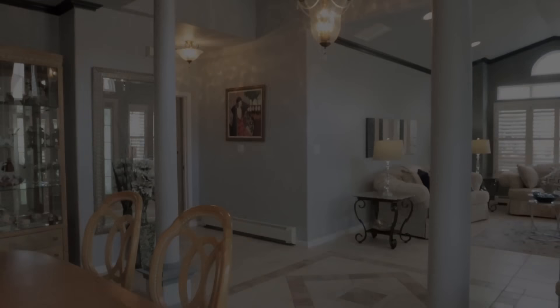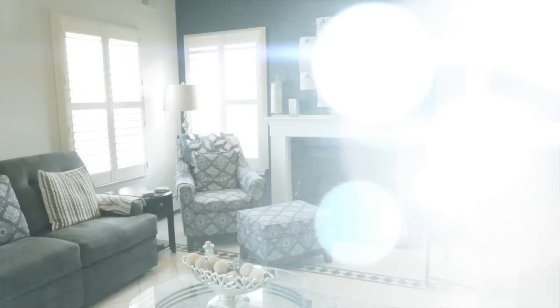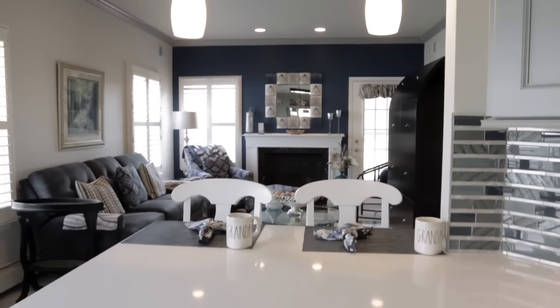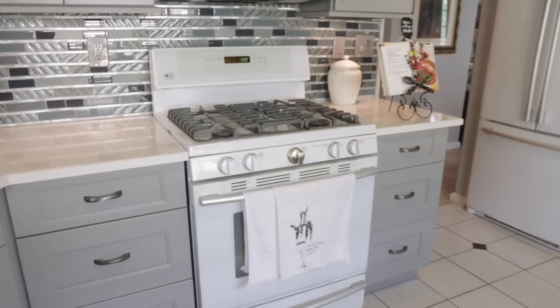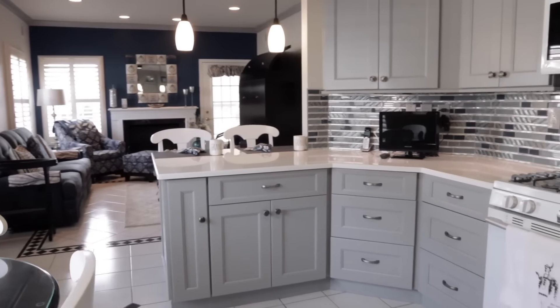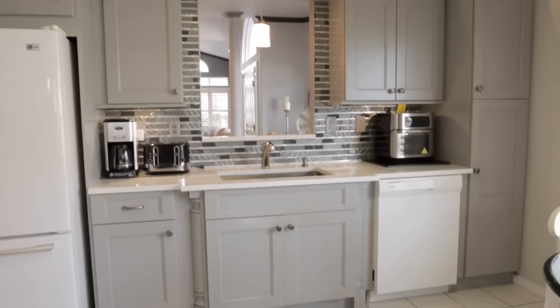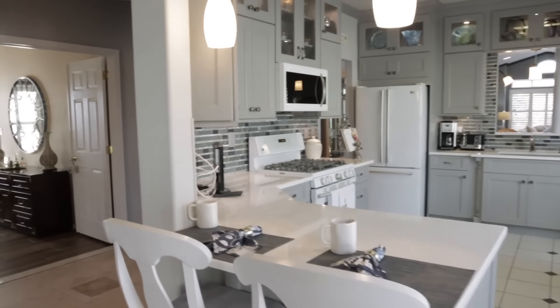The entire house has custom laid Italian tile floors. They absolutely make the home look so spacious and large as it's all the same type. They have the plantation shutters which allows in a lot of the natural light, and also beautiful woodwork throughout this house. It's an absolutely stunning custom home made for you.